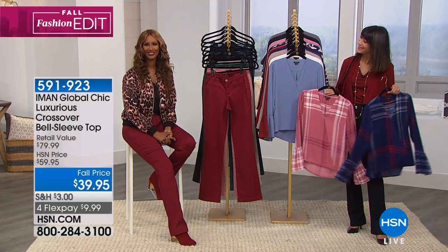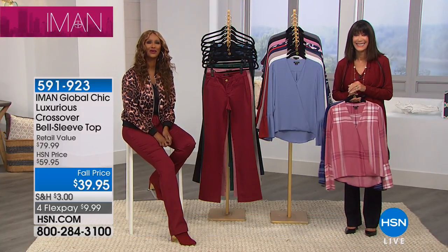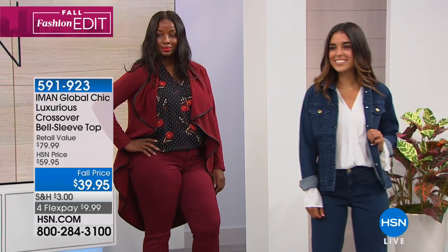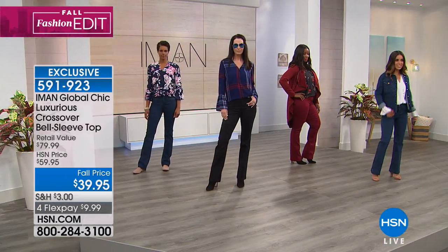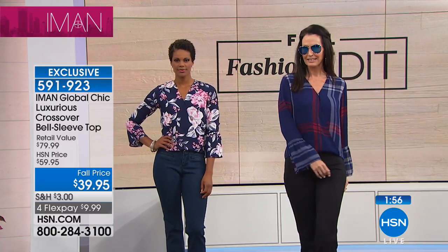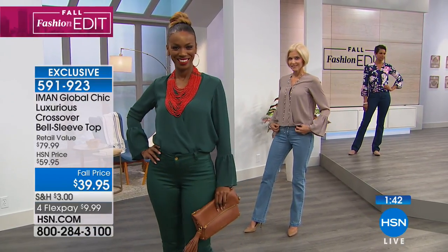Esther has shopped with Iman before. She wore Iman's bomber with the lace sleeve and couldn't tell us how many compliments she got from just that one piece. She doesn't get to go out that much, but when she does, she's wearing Iman. Thank you so much, Esther — the compliments always come.